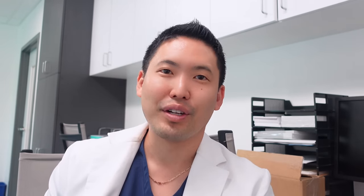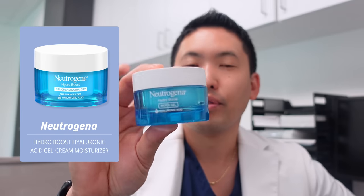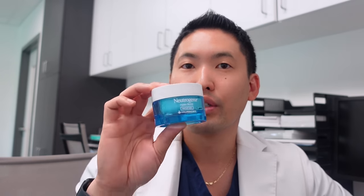Another one my wife loves is the Neutrogena Hydro Boost Water Gel — there's a fragranced version with blue dye, but if you don't like fragrance go for the Hydro Boost Gel Cream, which has no blue color and no fragrance. It's about $20-25. A small amount goes a long way, and I love the texture of the water gel. I did a comparison video — the water gel absorbs better than the gel cream. You can use this morning and night.